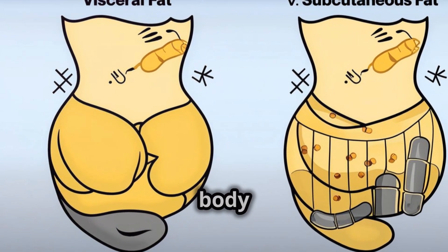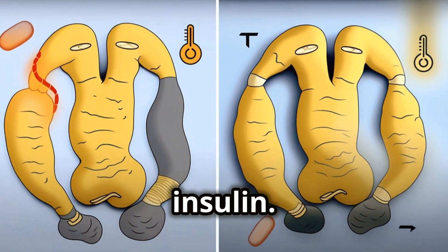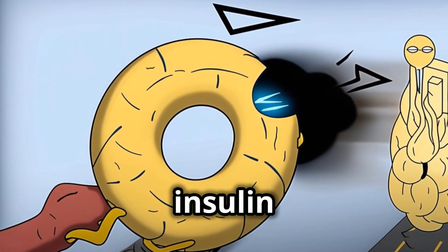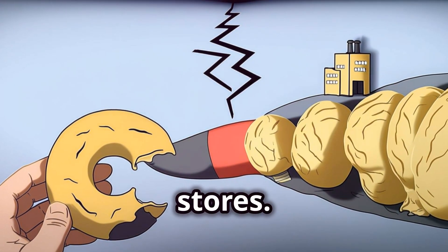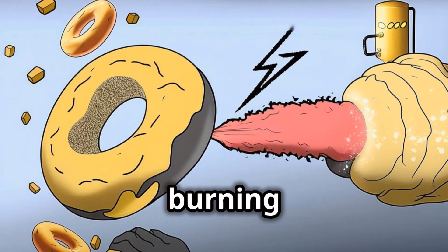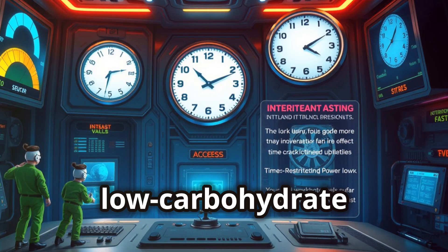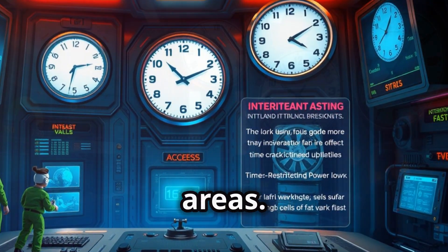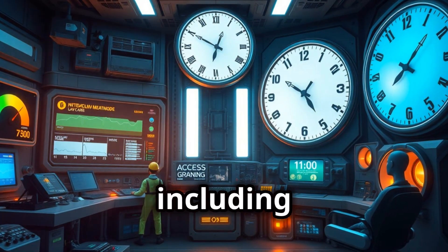The million dollar question: why does our body prioritize burning visceral fat? The answer lies in a complex interplay of hormones, particularly insulin. Insulin is a hormone that regulates blood sugar levels. When we eat, especially refined carbohydrates and sugars, our insulin levels spike. High insulin levels signal to our bodies to store fat, particularly in the visceral fat stores. When we lower our insulin levels through diet and exercise, our bodies become more efficient at burning fat, starting with visceral fat. This is why strategies that focus on insulin management, such as low-carbohydrate diets or intermittent fasting, can be effective for fat loss, particularly for those stubborn areas. While we can't spot reduce fat, we can definitely create an environment within our bodies that encourages overall fat burning, including those stubborn areas.